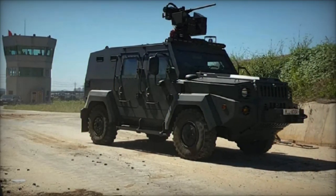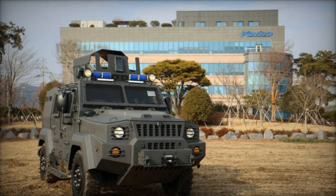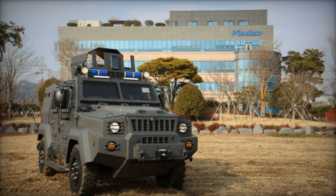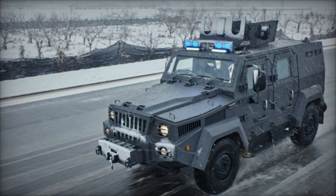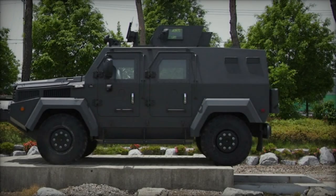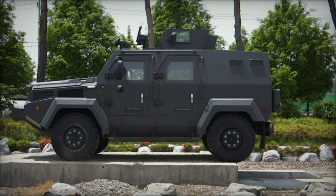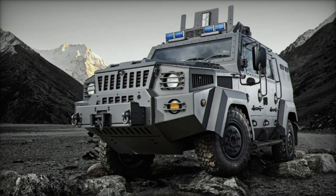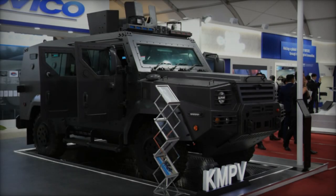Armor Kaviko ensures comprehensive protection for the KMPV against gunfire up to 7.62x51 AP and up to STANAG 2-4 mine protection, capable of withstanding the force and shockwaves of up to 6 kg of high explosives. Powered by a 270-horsepower turbo-diesel engine, the KMPV boasts a top speed of 120 km per hour, along with impressive mobility capabilities, including climbing a 60% grade, crossing a 30% side slope, and fording water obstacles up to 4 feet deep.